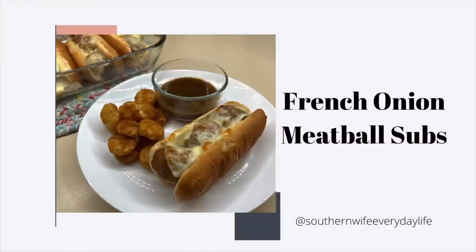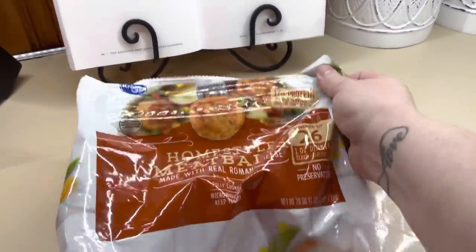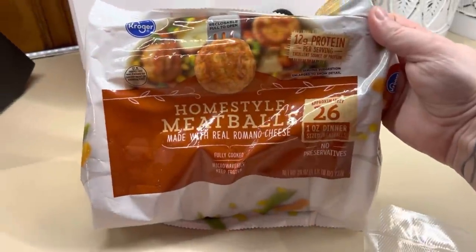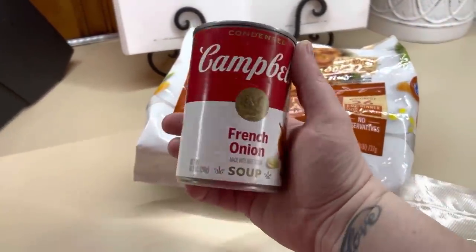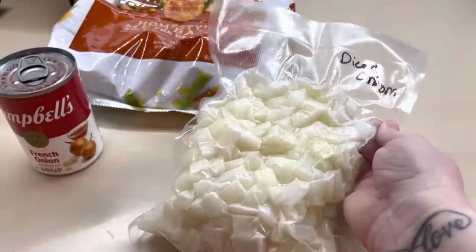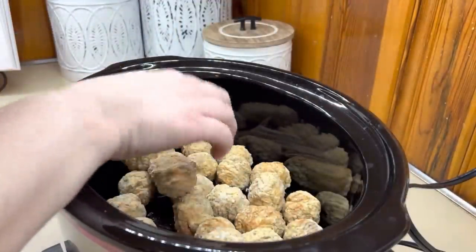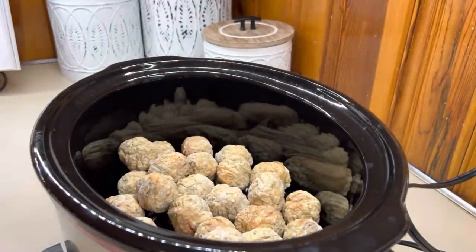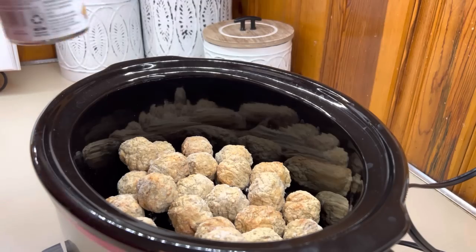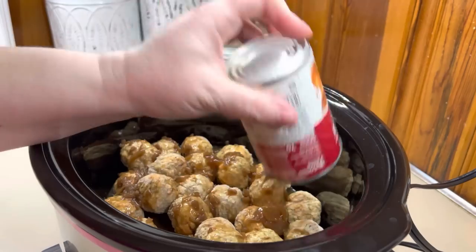First up is French Onion Meatballs. I turned mine into subs and these were so good. All you need is some fully cooked frozen meatballs — I use the Kroger brand home style, and I love keeping those on hand. I catch them on sale for about $3.99 a bag, and that's when I buy one or two. You also need some French onion soup. The recipe only called for one can, but after I added everything into the crock pot, I thought it wasn't enough, so I ended up adding a second can and that made it perfect.